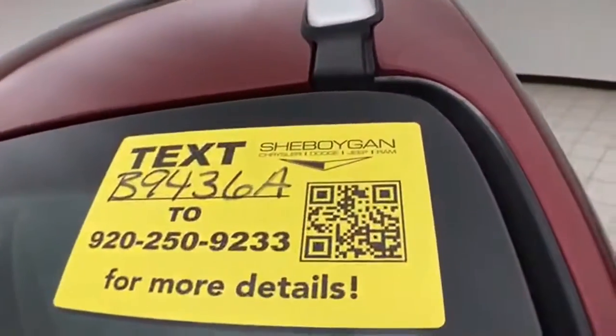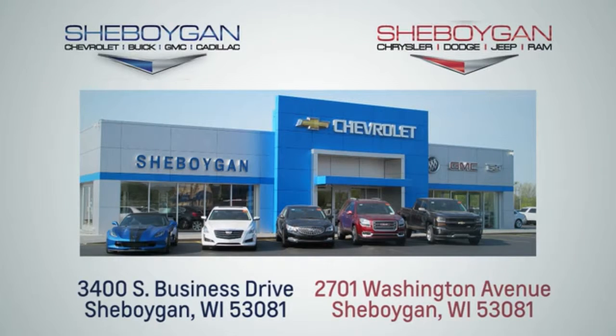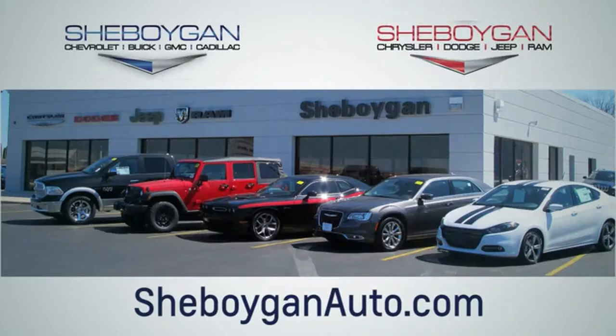For more information on this Escape, please go to sheboyganauto.com. Choose Sheboygan Auto. We are conveniently located at 3400 South Business Drive, or at 2701 Washington Avenue in Sheboygan, Wisconsin. sheboyganautos.com.